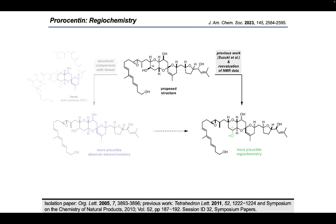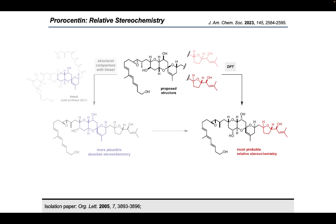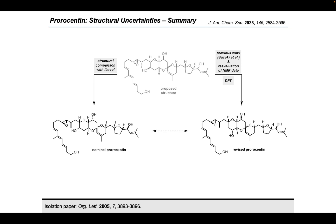This is why our project began with the critical reevaluation of all the NMR data published in the isolation paper. Our investigations revealed a more plausible regioisomeric structure which bears the free alcohol on C17 instead of the originally proposed C16 carbon atom. The authors of the isolation paper admitted that based solely on NMR spectroscopy it was not possible to determine the stereochemical relationship between the central and the eastern part of the molecule. We therefore resorted to DFT calculations to calculate the most probable structure. In summary, we used several analytical tools to come up with two potential structures, and decided to synthesize both the nominal and our revised prorocentine structure.